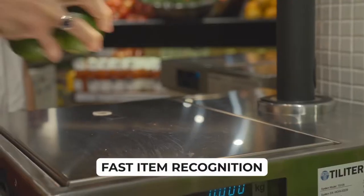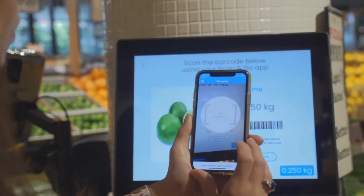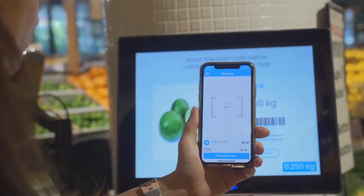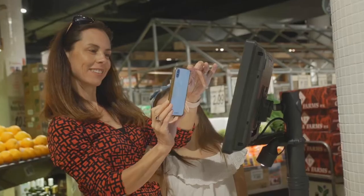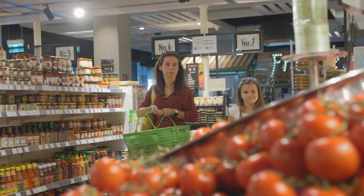The shopper starts by placing their item on the scale. Using their Scan&Go app, they scan the barcode shown on screen, adding the item to their virtual shopping cart. They can then put their produce straight into their shopping bag.